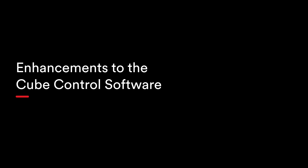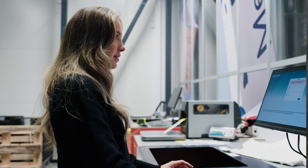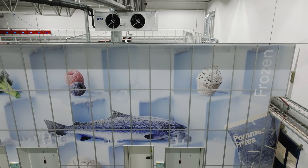Last but not least, enhancements to our cube control software. With this fall release and quarterly updates going forward, we will bring even more improvements to both our software and our data platform, Unify Analytics. We encourage all customers to use Unify Analytics alongside our router software to achieve the full benefits of the AutoStore solution.